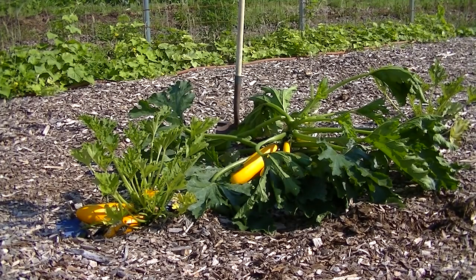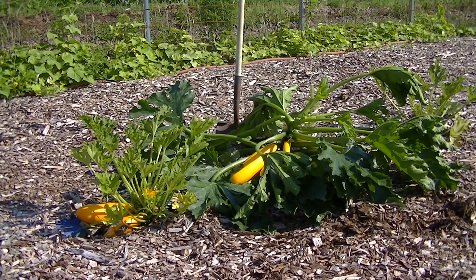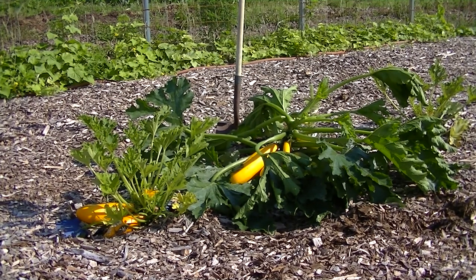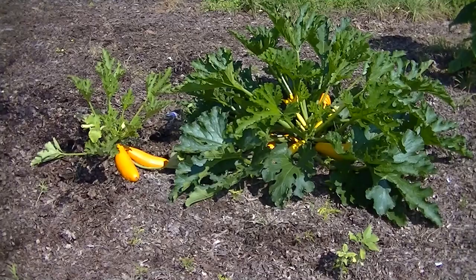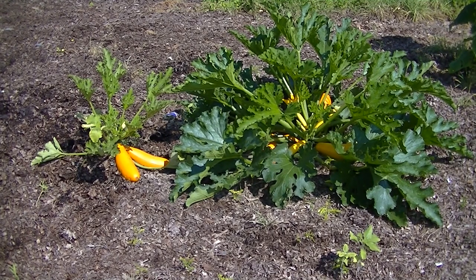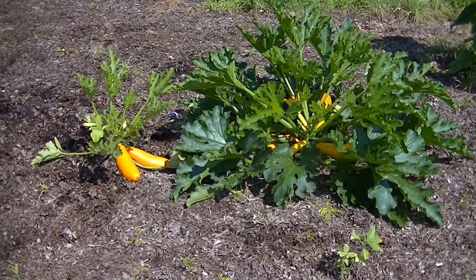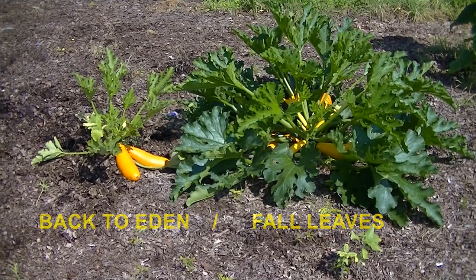I dug up a golden squash from the leaf mold side — that's on your right — and the Back to Eden one from the wood chips is on your left. I just want to show the comparison of size. The leaves don't move well; when you try to pick it up out of the ground the stems are very soft and break easily. But you can clearly see the size difference between the two plants.